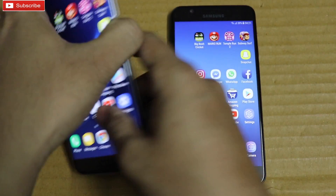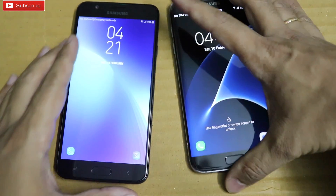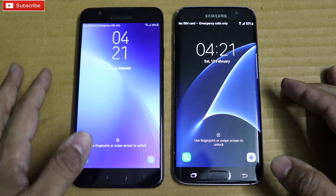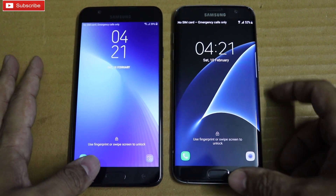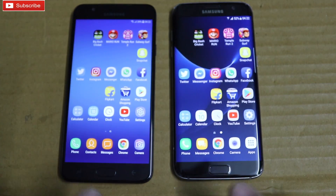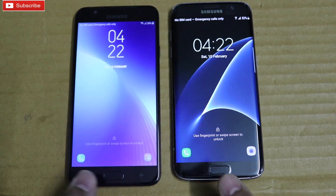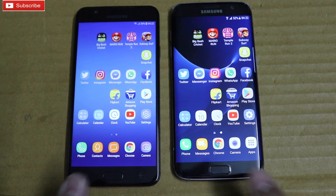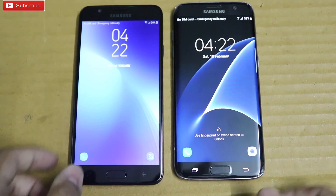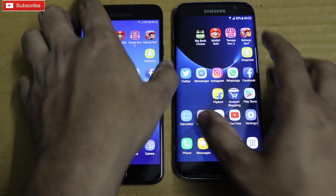Both phones have a fingerprint scanner. On7 Prime has an active fingerprint scanner whereas the S7 Edge has the old-fashioned fingerprint scanner where you have to press the button. Let me keep the screen on both phones and try to unlock them to see which unlocks faster. Almost at the same time. S7 Edge was slightly faster on another attempt. One more try — S7 Edge slightly faster again. Hardly any difference.